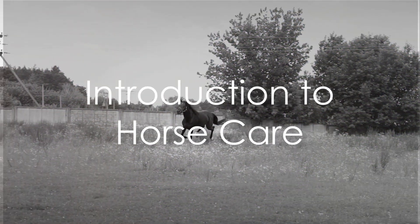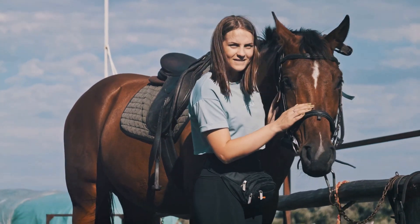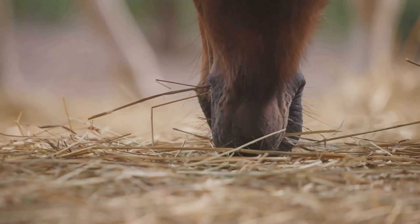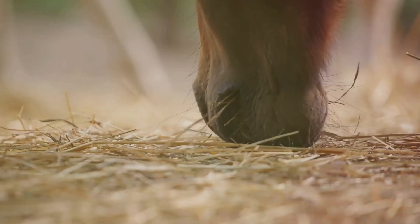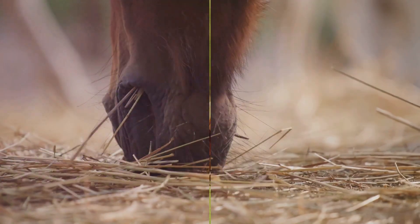Ever pause to wonder what it truly takes to care for a horse? Well, it's a journey that involves more than just saddles and horseback rides. This magnificent creature requires dedicated care, and today we delve into the basics of horse care, breaking it down into easy, digestible steps.